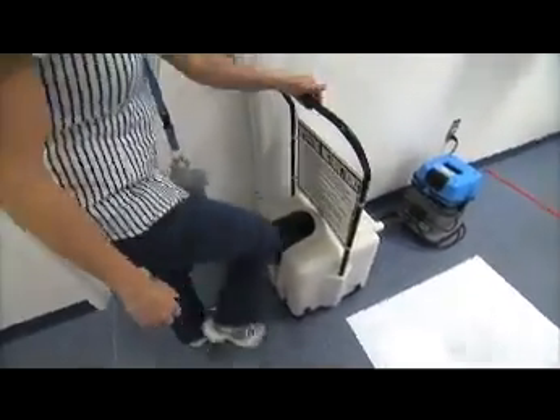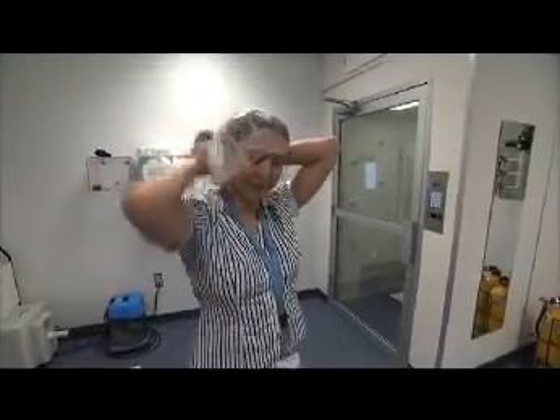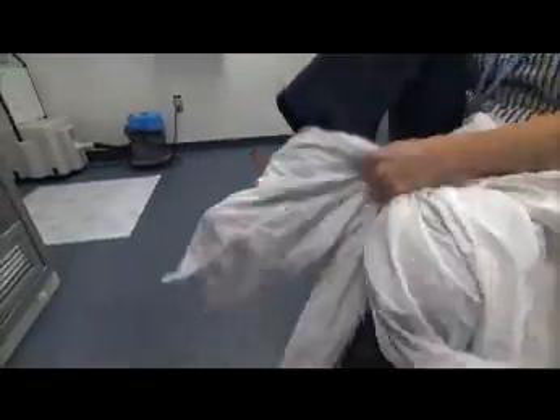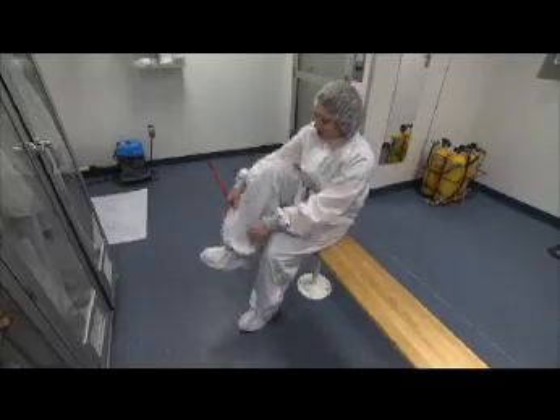The biggest form of contamination for the satellite is the human body. So what you have to do is dress in a special suit. This jumpsuit protects you from producing contamination. That can actually be very harmful to the satellite because if it gets on optics and you get into space, those optics can't be cleaned.